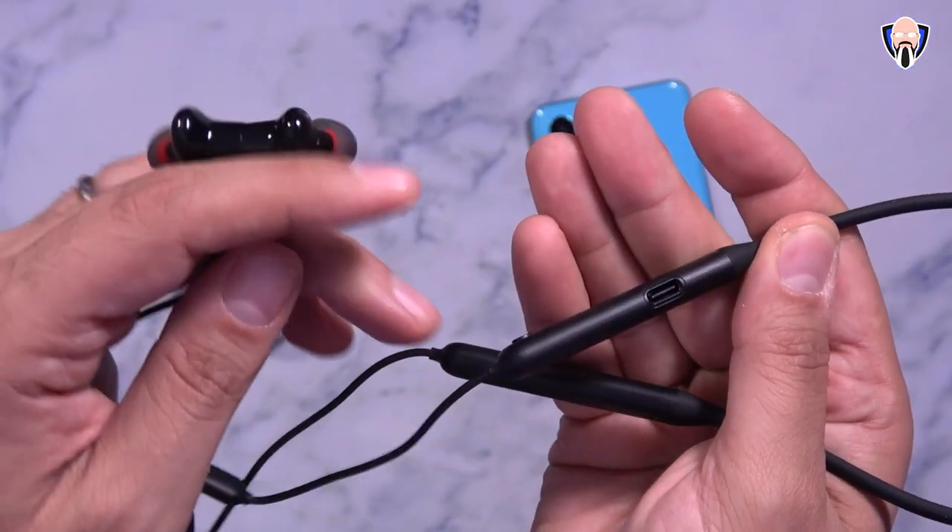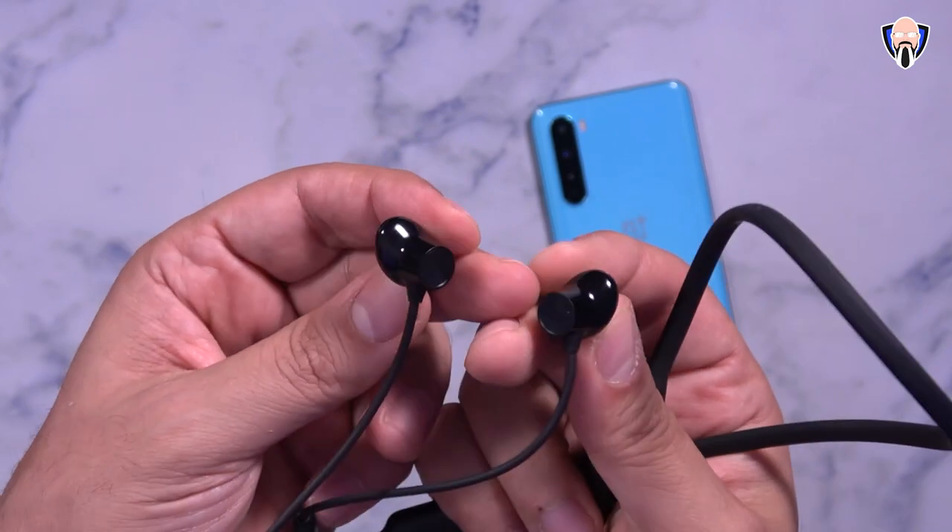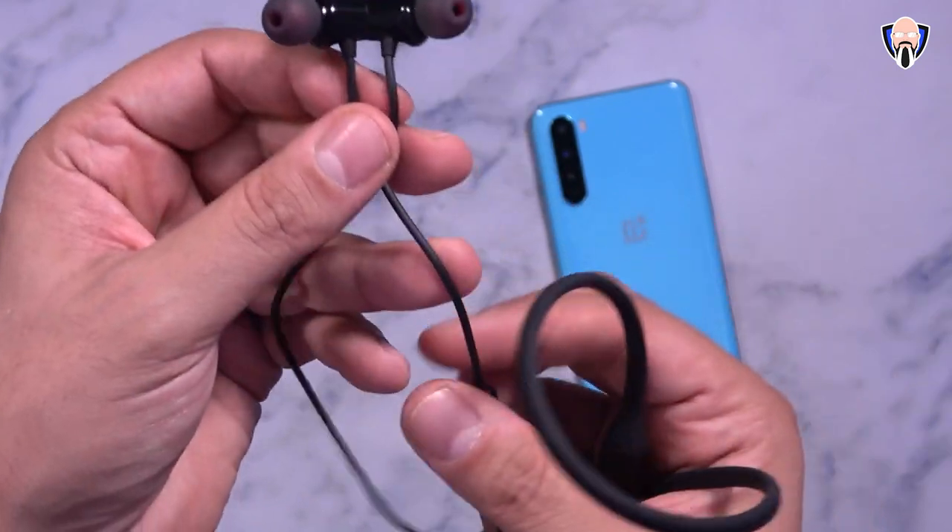If you had to pick one, it comes down to form factor and function. Do you want true wireless? Do you want something small enough to fit in your pocket without a neckband? The OnePlus Buds give you the best experience there. They won't break the bank, pair easily, and work well for gaming — specifically PUBG. Both deliver a great gaming experience.